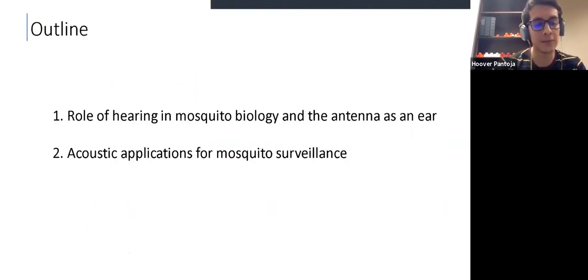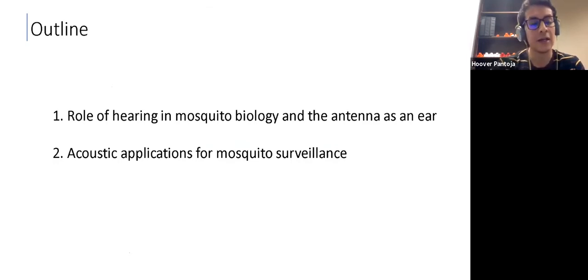With that in mind, this talk has been divided into two sections. In the first section, I will talk about the role of hearing in mosquito biology and the antenna as an ear. And in the second section, I would like to talk about some acoustic applications that can be developed to monitor mosquito populations or for mosquito surveillance.